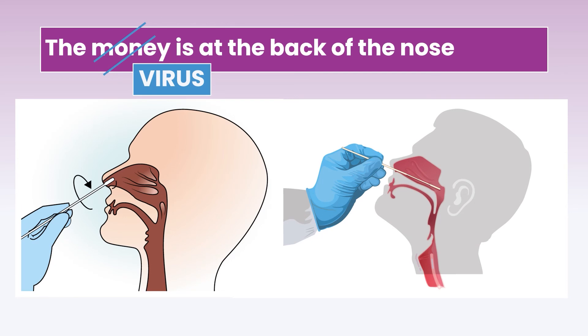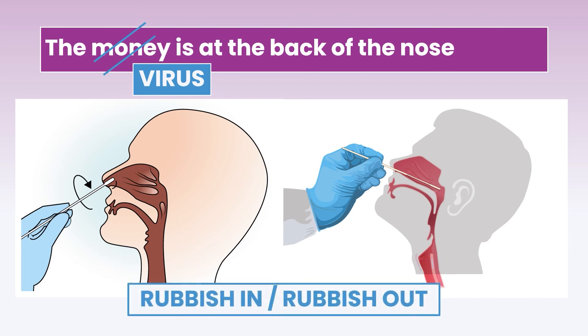This simple slide shows one way in which false negatives can occur. The virus is at the back of the nose — if you do a nasal swab shallowly, you only sample the anterior part of the nose. If you go deep inside, you'll find it at the back where the virus actually is. The further you go in, the more likely you'll get a good result. Many false negatives occur because the sampling technique was poor — many people are frightened of putting the swab all the way to the back. Remember: the virus is at the back of the nose, and rubbish in means rubbish out.